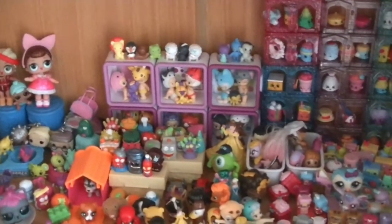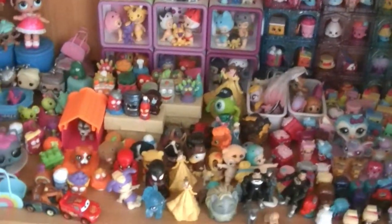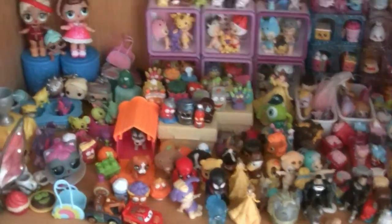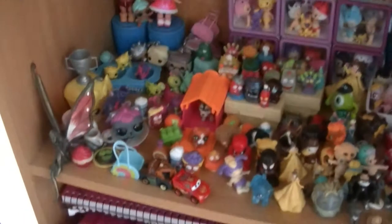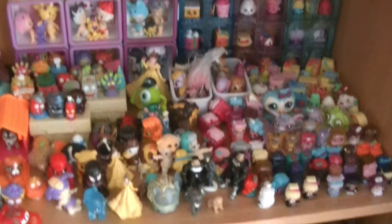Hey guys, it's Huff. I have been getting lots of requests for how I store all of my little things I get from my mystery unboxings, so I thought I would show you what is currently looking like on my shelves.